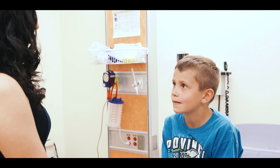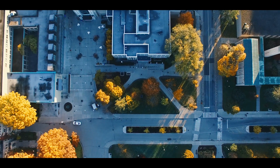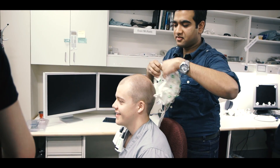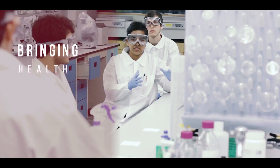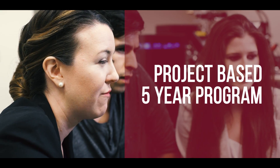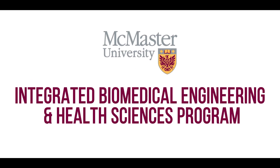Healthcare challenges are one of the biggest problems facing today's society. We have a lot of diseases that are unsolved, and a lot of people that need better care. Here at McMaster University, we're transforming these healthcare challenges into a new learning experience, bringing health sciences and engineering together into a hands-on project-based five-year program. Introducing the new Integrated Biomedical Engineering and Health Sciences program.